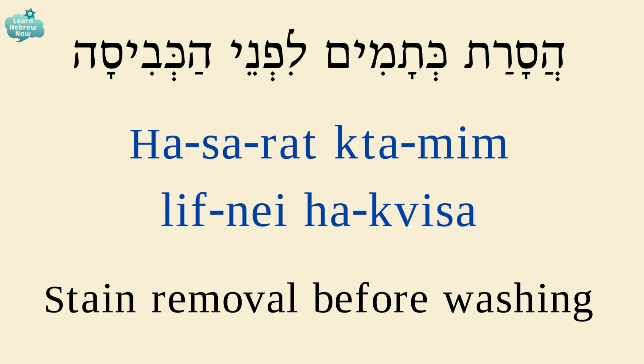הסרת — removal; כתמים — stains; לפני — before; הכביסה — the wash.